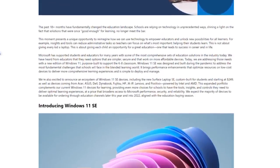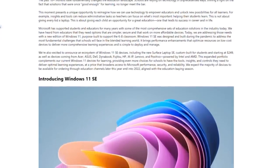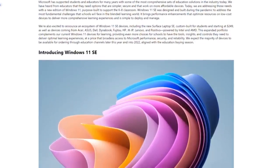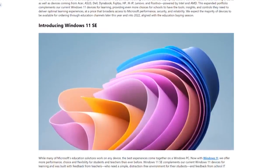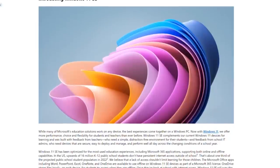Let's kick it off with Windows 11 SE. What exactly is it? Microsoft isn't saying what SE means — it probably means something like 'school edition' would be my guess. It's a version of Windows that is trimmed down and restricted. It's going to sound a lot like Windows 10 S mode, but what it allows is for much more offline use.